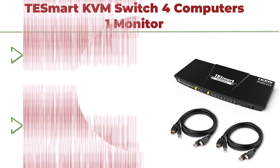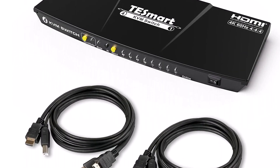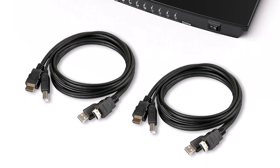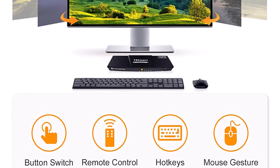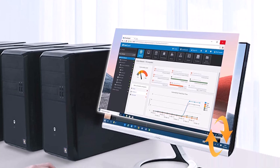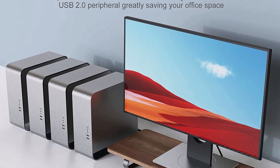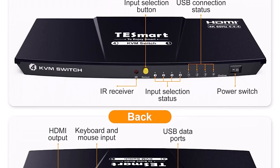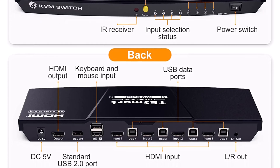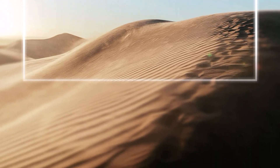Top 2: T-Smart KVM Switch 4 Computers 1 Monitor — 4 Port HDMI KVM, UHD 4K at 60Hz, RGB 4:4:4:4, USB 2.0 Hub, stereo audio, hotkey and button switching. Keyboard, mouse, monitor switcher box for PC and Mac with 5-feet cables. Perfect for hooking up to four desktops or laptops to share one set of keyboard, mouse and one monitor for home office setup, gaming consoles and streaming devices. Reduces clutter and frees up desk space. Creates a simplified workstation.